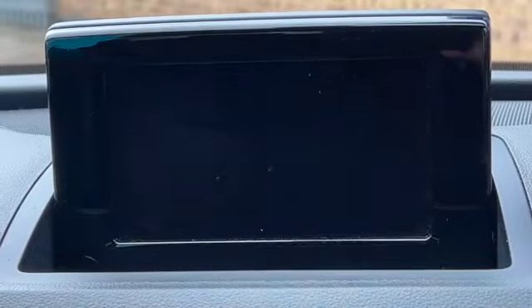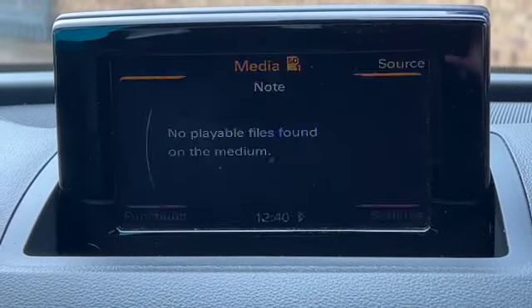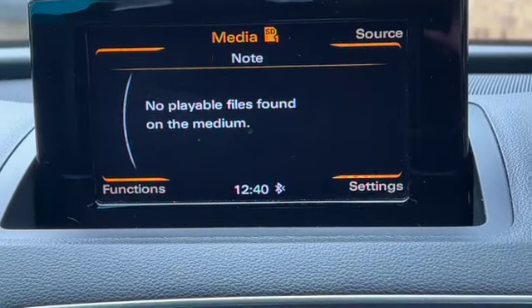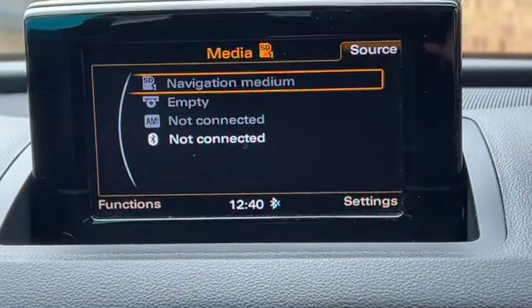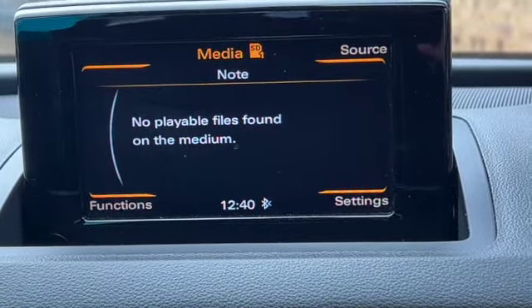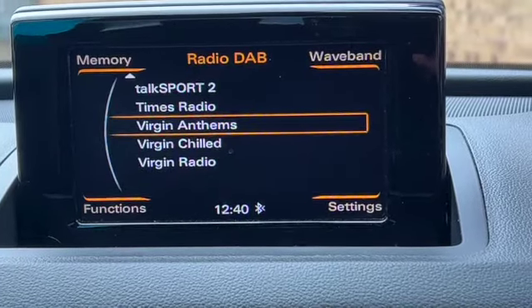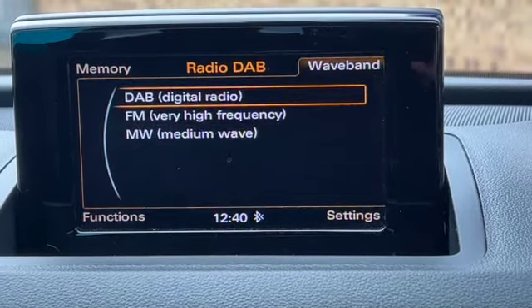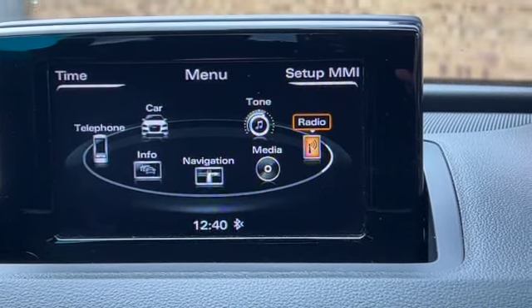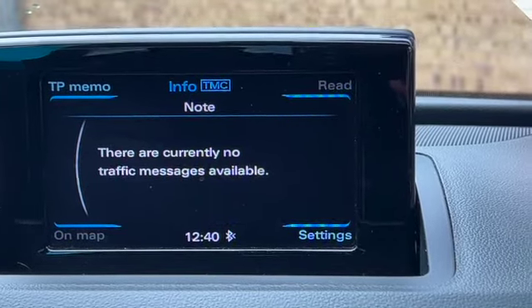Here's the satellite navigation - this is the full menu and you can scroll across to your media. Pressing the source button in the top right-hand corner shows you've got SD card, CD player, or Audi media interface as source options. On the radio, similarly pressing the top right-hand button shows DAB, FM, and medium wave for your radio stations.